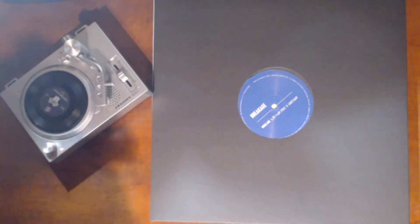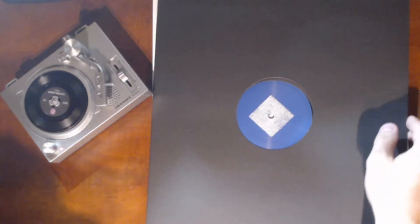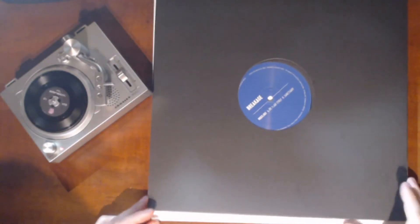Next we have Breakage — Ric Flair's Strut and Sanctuary. Ric Flair's Strut is the tune of the EP. It's on the Index label, which is Breakage's label. Standard black vinyl, but it's very good stuff. Ric Flair's Strut has this bouncy, happy bassline that plays off the break in a way that just makes me want to dance.